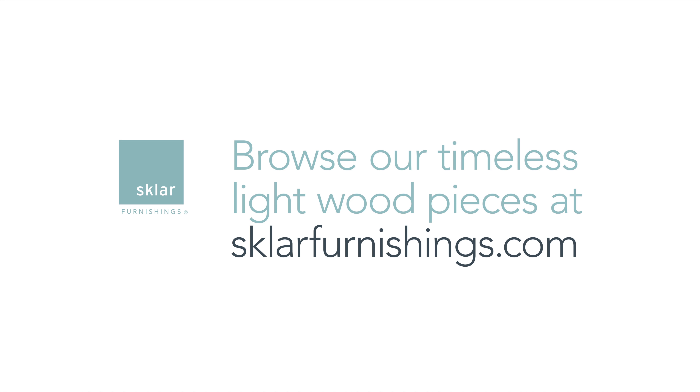Come into Sklar Furnishings today and browse our selection of timeless light wood pieces.